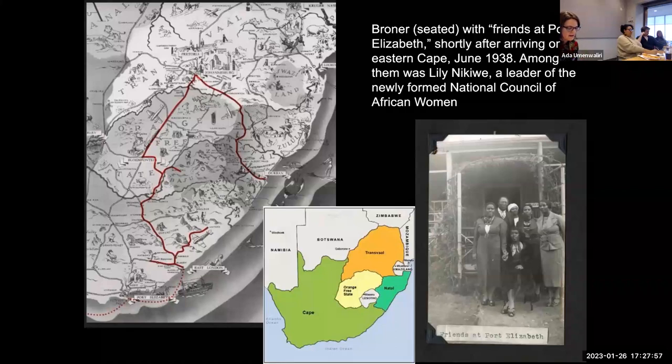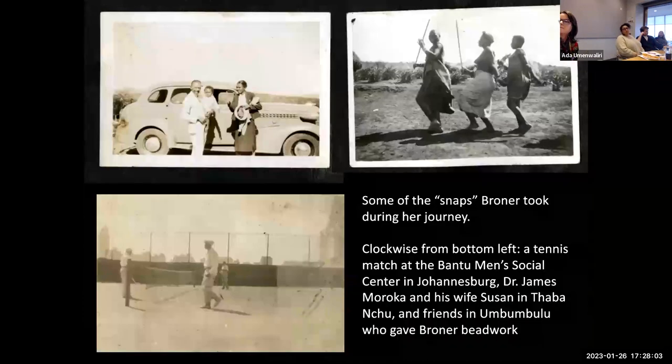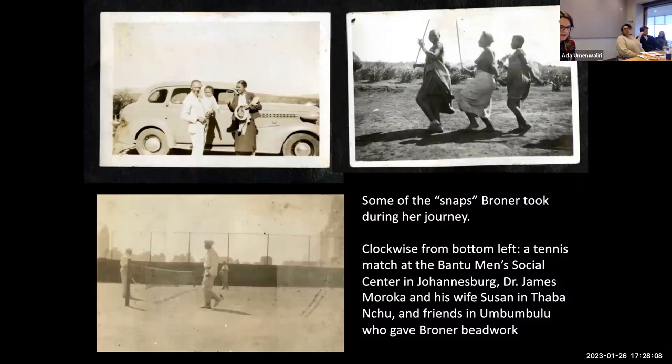These were issues Broner learned about firsthand as she toured the country, following an itinerary facilitated by mission-educated Black South Africans. Guided by this network, she experienced the spectrum of Black life in urban townships and rural reserves. Beyond participating in the mundane rituals of everyday existence, she visited mines, hospitals, and farms, and attended church weddings, Zulu dances, and a Xhosa initiation ceremony. She chronicled her experiences nearly every day in her diary, preserved news clippings and other mementos in a scrapbook, and took snaps — as she called them — of friends and acquaintances she met along the way, providing an extraordinary record of her travels.